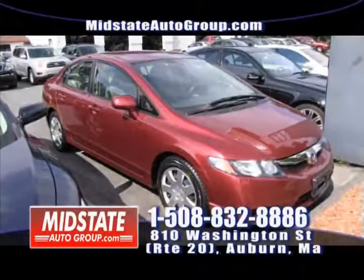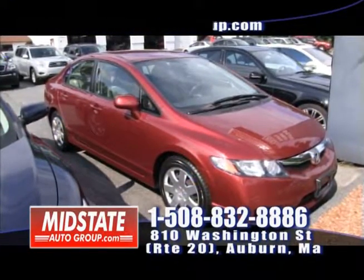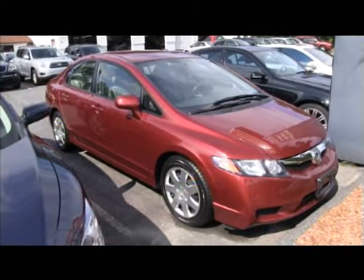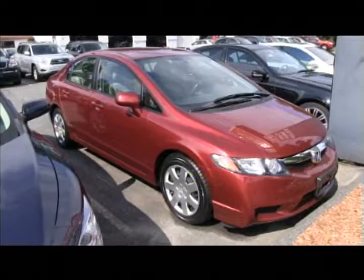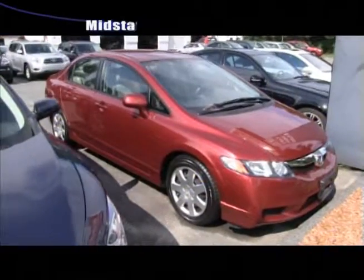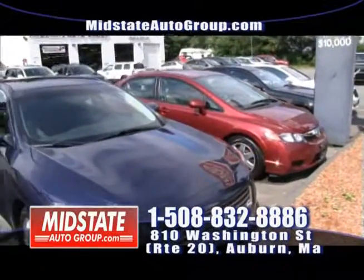Next to that, I have a 2010 Honda Civic with full power options, cruise control, four-cylinder — great on gas. We'll get you approved here at Mid-State Auto Group. This vehicle will only cost you $49 a week. Come on down and get this Honda Civic.